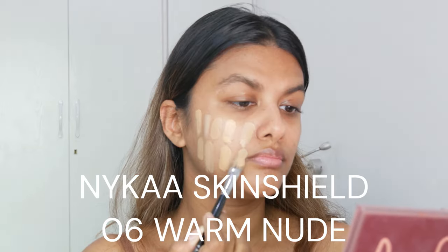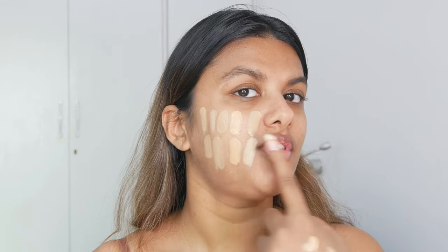Lastly, the Nykaa Skin Shade Foundation is an everyday go-to for me. It has the perfect warm undertone — not too golden, not too neutral. It features an anti-pollution formula and gives medium to full coverage. It overall gives my skin a very natural finish, which I absolutely love about this foundation.